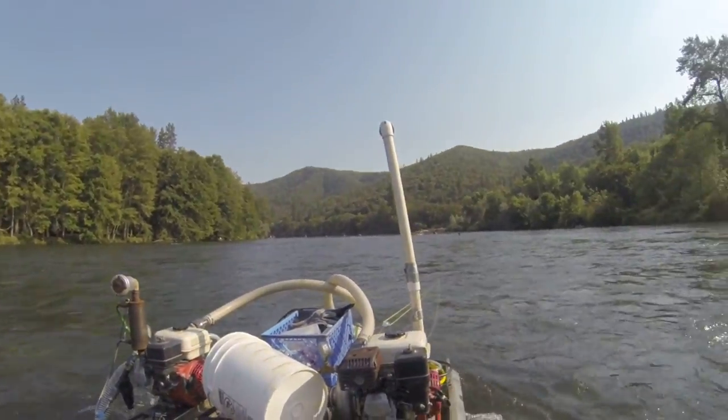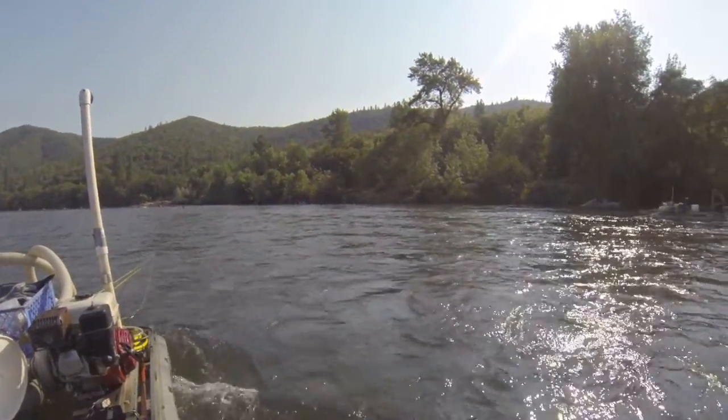Today is August 12, 2013. Rogue River Valley, Oregon. Right here on the Rogue River. A beautiful place — drop-dead gorgeous river valley. Mountains all around. Beautiful sunny day.